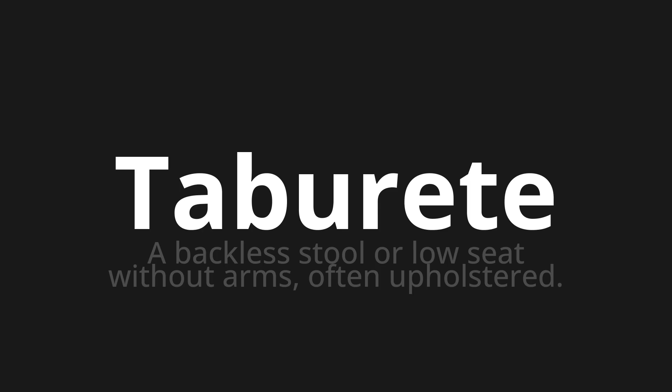One more time. Taburete, taburete, taburete.